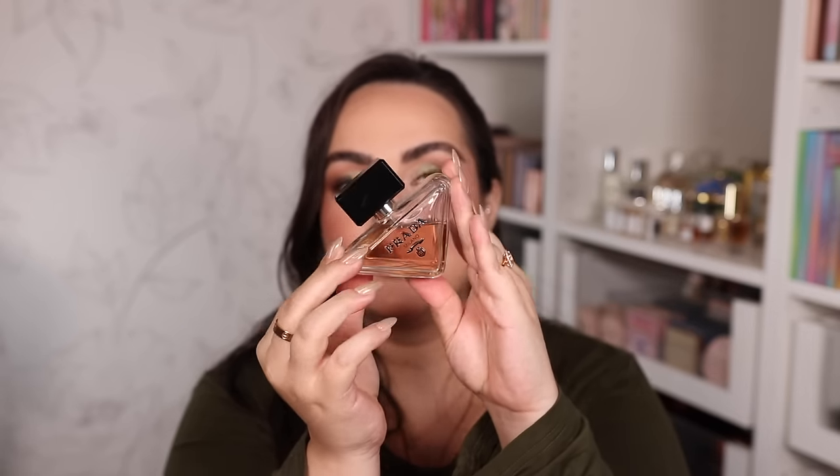Moving on to fragrances — I have my top favorites from Sephora here. Prada Paradox has been a favorite since it came out about a year ago. It's super sexy, fresh, crisp, musky, and floral. Top notes are pear, tangerine, and bergamot; middle notes are orange blossom, neroli essence, and jasmine; base notes are bourbon vanilla and amber. It's the yummiest combination — super sexy, highly recommended.